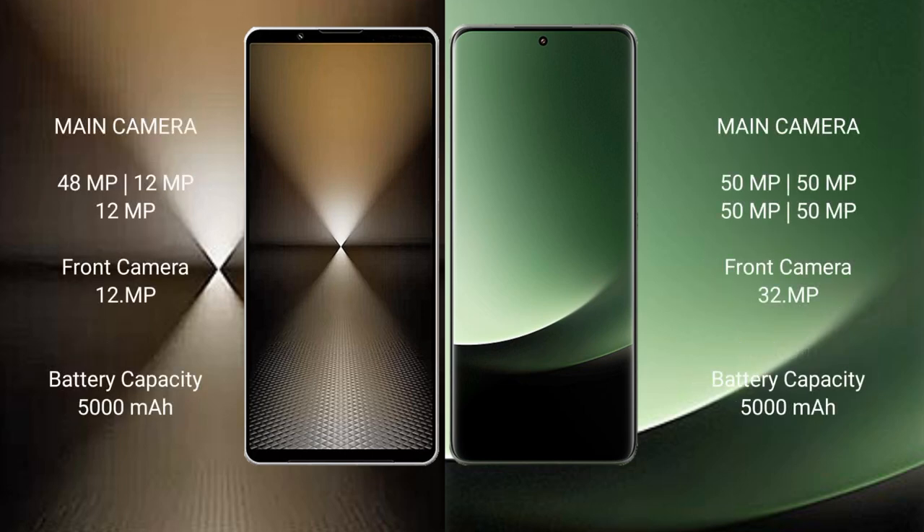Sony Xperia 1 Mark 6 features a triple rear camera setup with 48MP, 12MP, and 12MP lenses, plus a 12MP front camera.